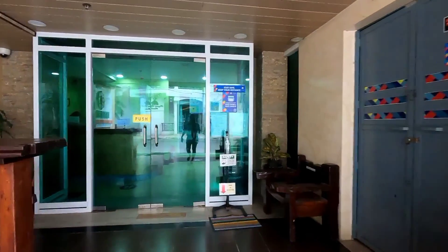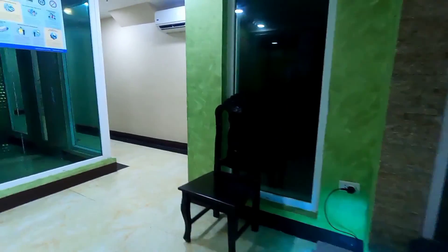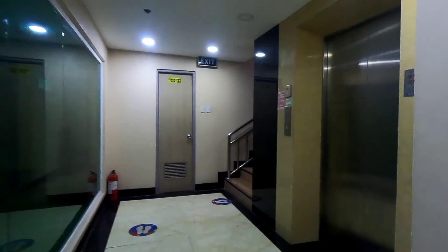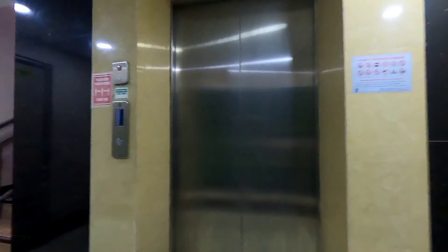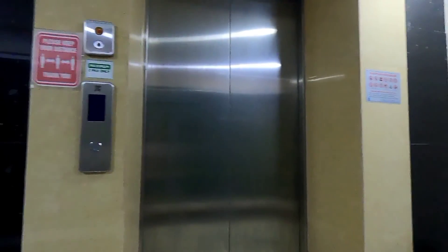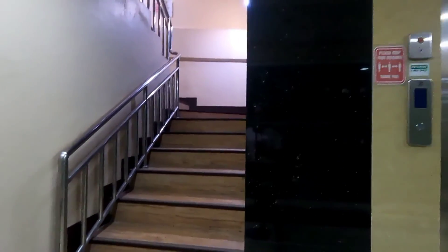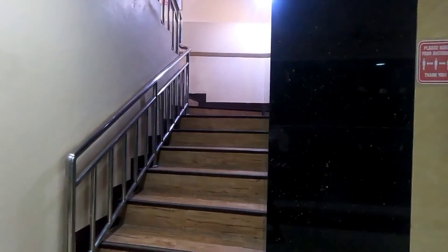We're going to check the room after they set it up. As you can see, they have an elevator but it's under repair, so there is also the option of using the stairs if the elevator is not working.